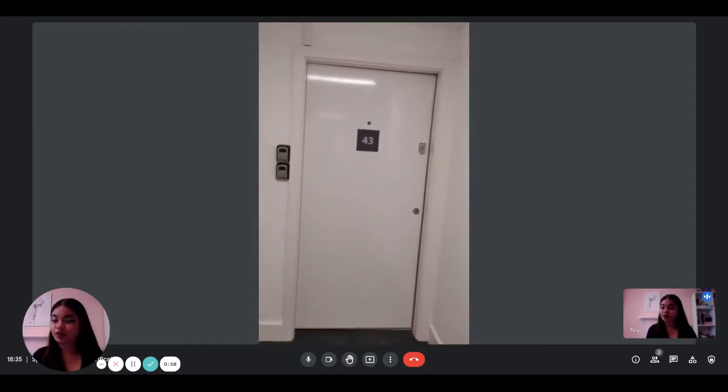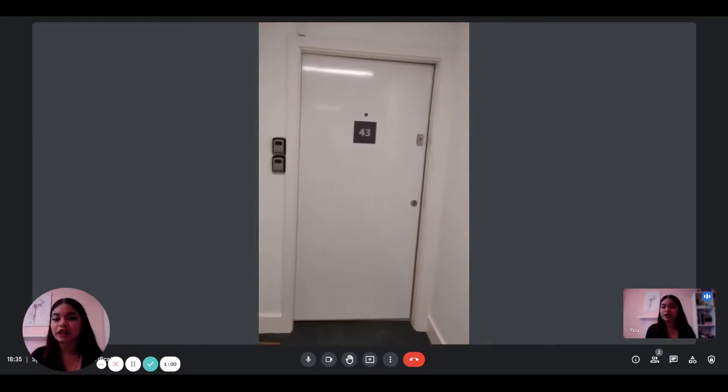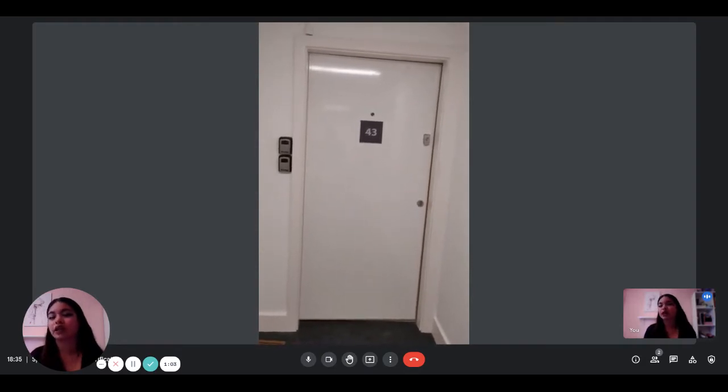Hi everyone, this is Lauren from Spada Home and today we're visiting a two-bedroom apartment. The landlord is going to show us what the apartment looks like.